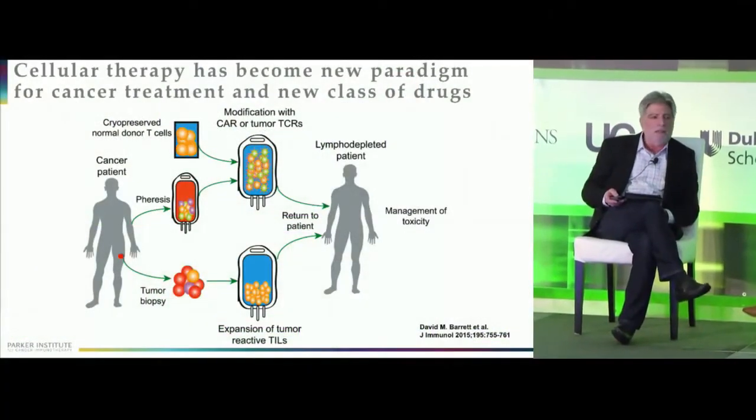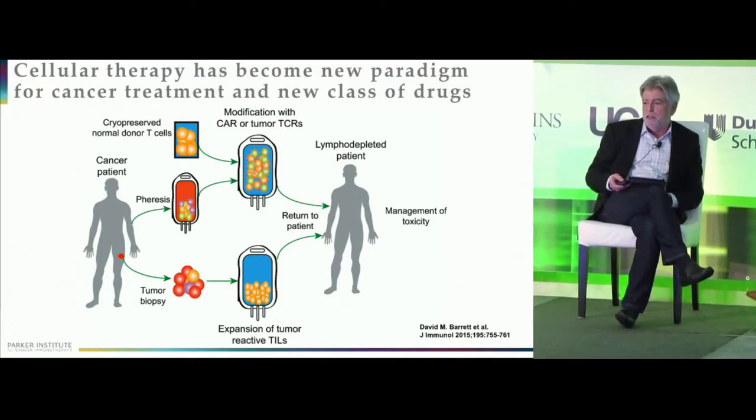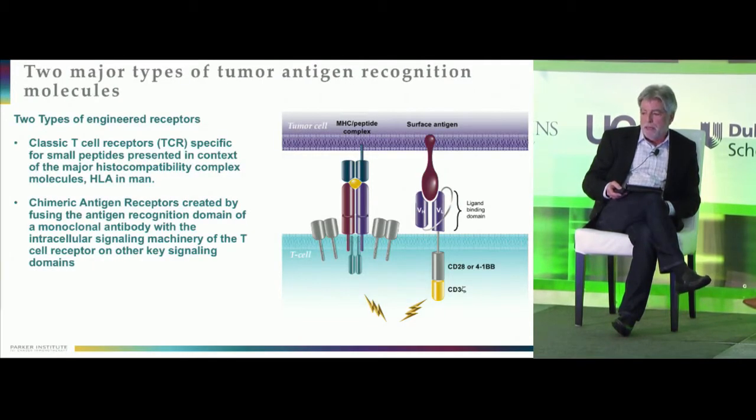T-cell therapies have taken on a very active role in recent years, starting with TIL therapies back in the 90s by people like Steve Rosenberg, and now more recently the engineered cells created using either T-cell receptors or more recently these chimeric antigen receptors. The big advances have not just been the ability to take advantage of T-cell receptors isolated, cloned, and re-engineered into cells, but this whole new field.